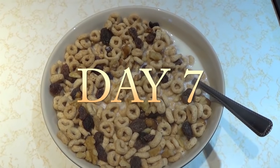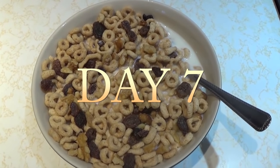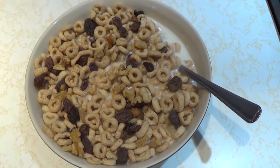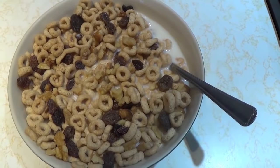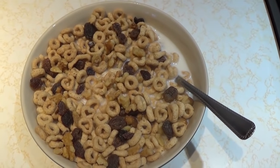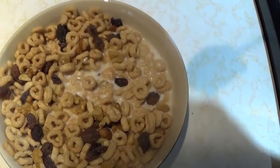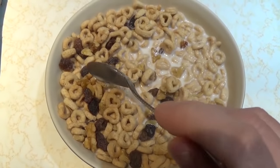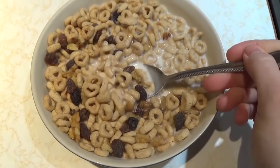It is day seven and my breakfast is one and a half cups of Cheerios, two tablespoons of walnuts, two tablespoons of raisins, half a cup of grass-fed milk, and half a cup of cashew milk. This breakfast is 395 calories.